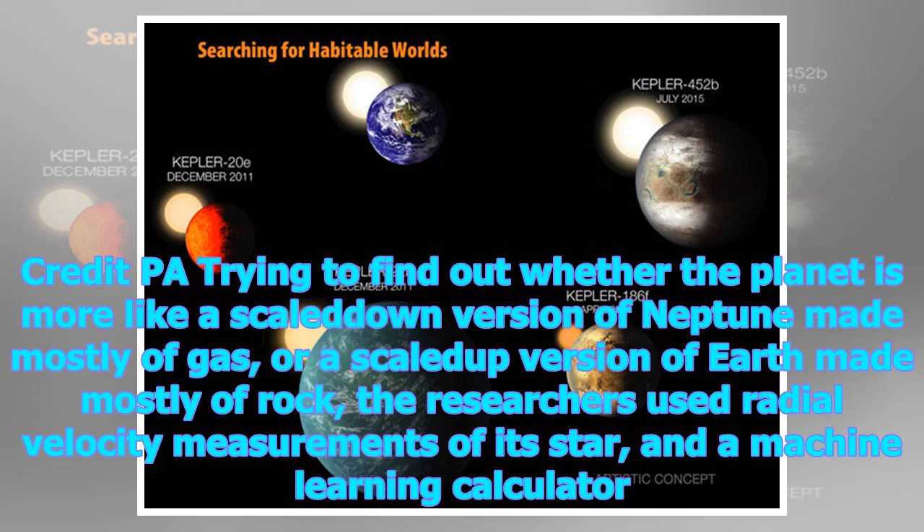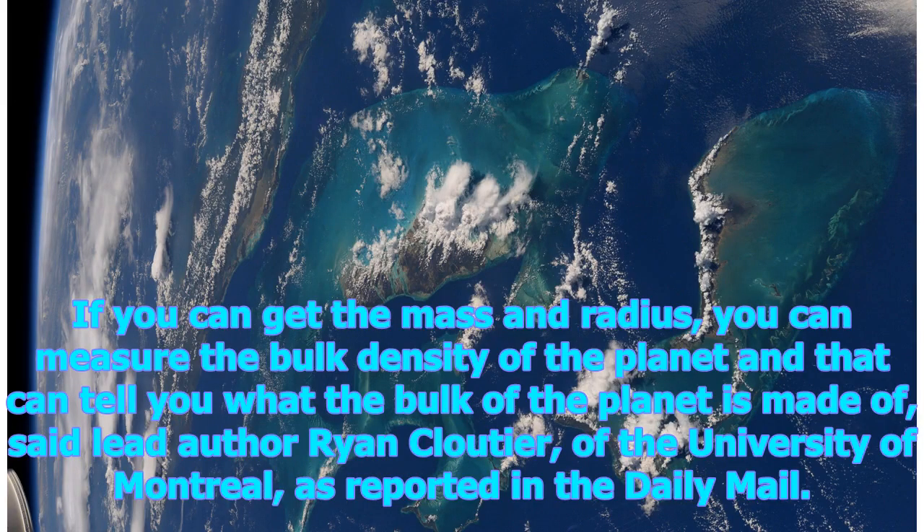The researchers used radial velocity measurements of its star and a machine learning calculator. "If you can get the mass and radius, you can measure the bulk density of the planet and it can tell you what the bulk of the planet is made of," said lead author Ryan Cloutier of the University of Montreal.